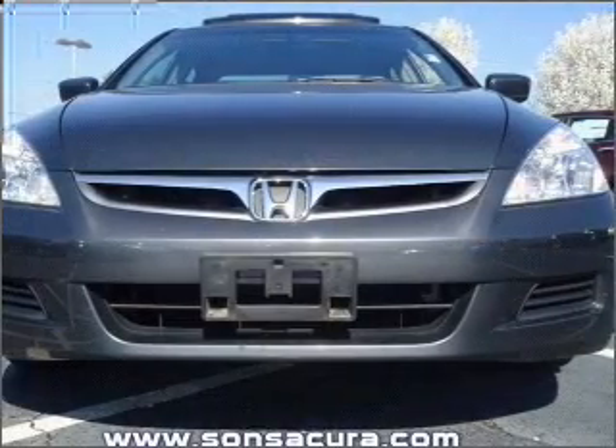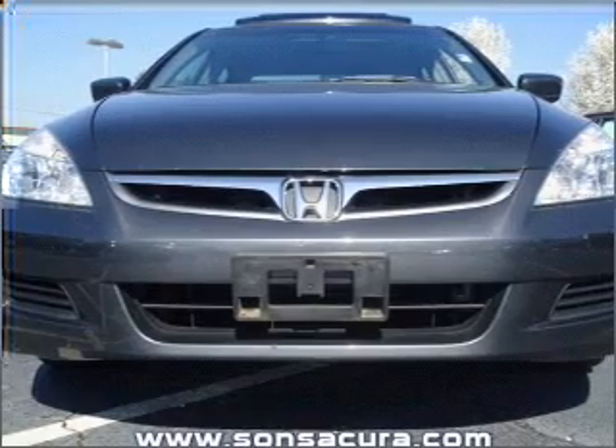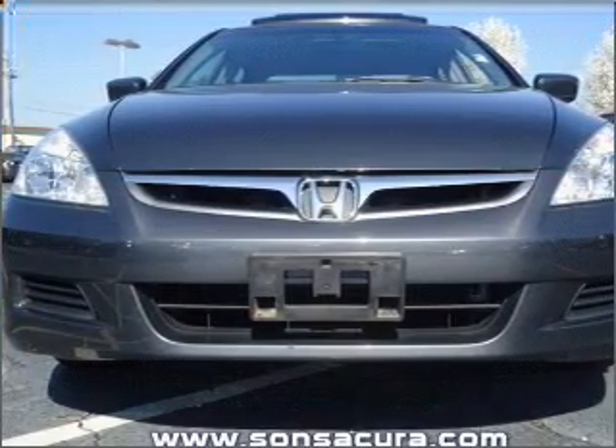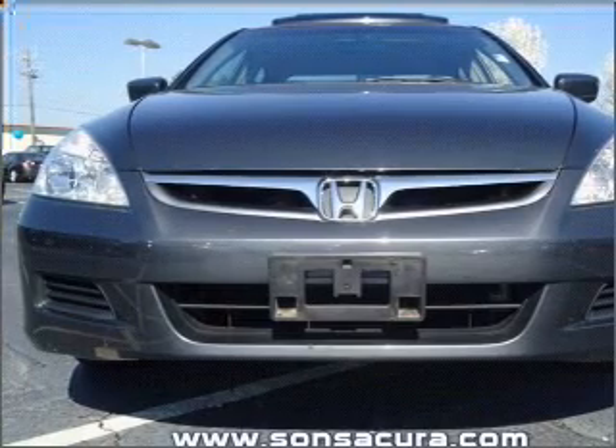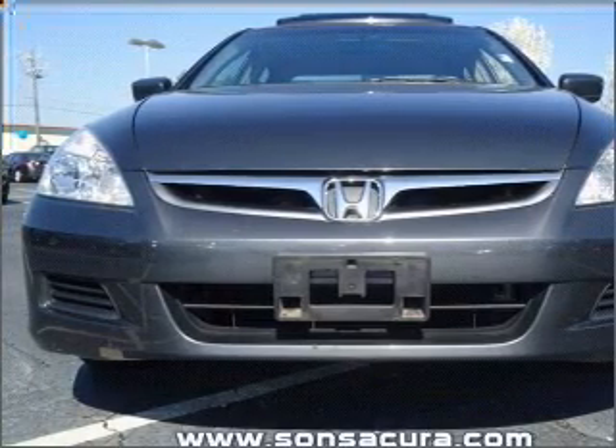Premium wheels lend a distinctive appearance. Anti-lock brakes help you bring your vehicle to a safe stop. Indulge in the comfort of heated seats. Tailor the temperature to your preference and your passengers. The sunroof lets fresh air in.